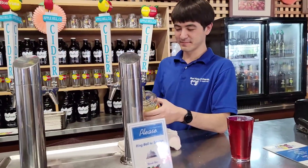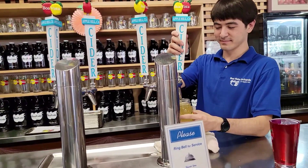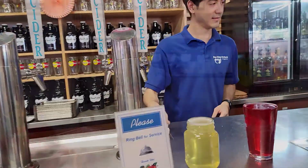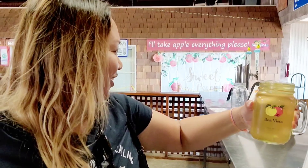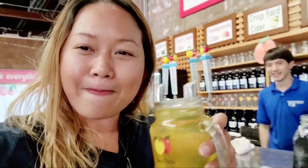So that's the peach hard cider menu and I'm going to taste it. Okay, I am trying the peach hard cider — that is so delicious, I love it! I'm going to go outside and enjoy this drink in front of the apple field.